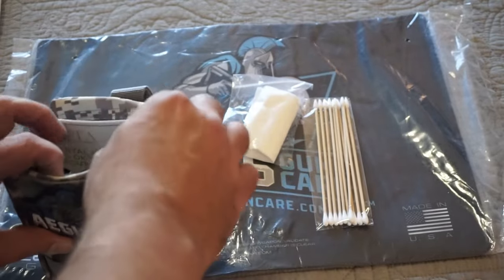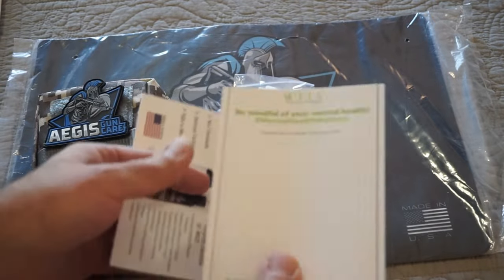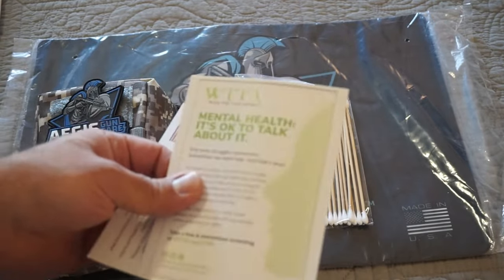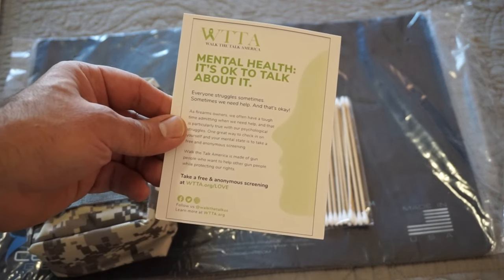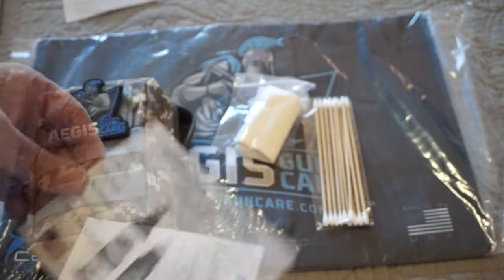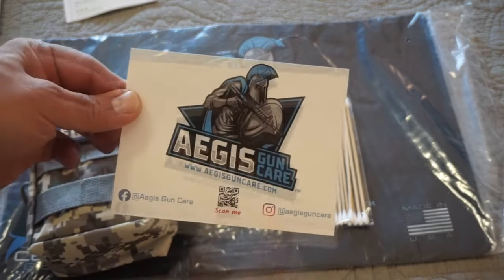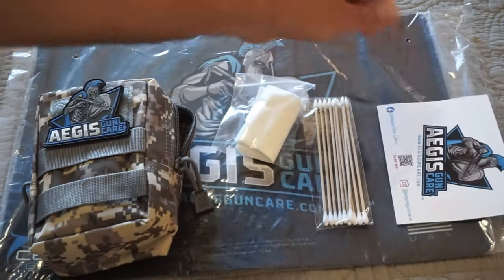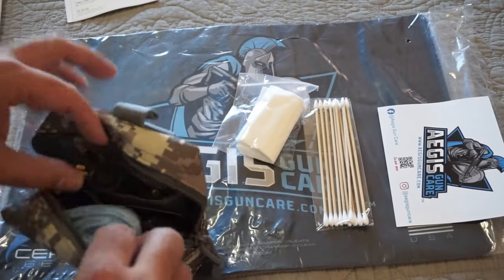We've got some information from Walk the Talk America — it's about mental health and firearms ownership. It's a very good organization; I want you guys to check that out at WTTA.org/love. There's also a little advertisement here for Aegis Gun Care Inc. at AegisGunCare.com. Use discount code TravisP11 and you guys will save 10% off. If you use the affiliate link, you'll be helping out my channel, which I really do appreciate.